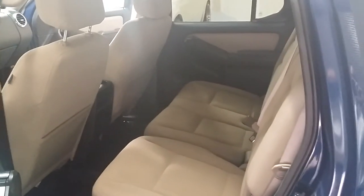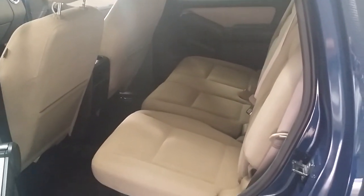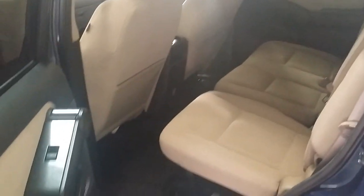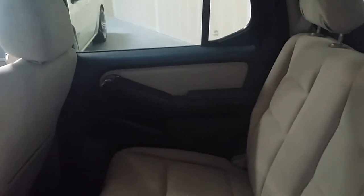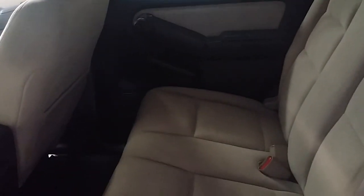Here's the rear seating for the vehicle. Super clean cloth interior — well, good shape, taken care of. It's very nice.